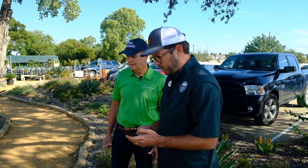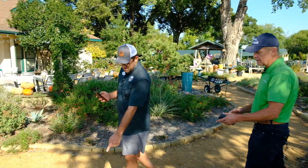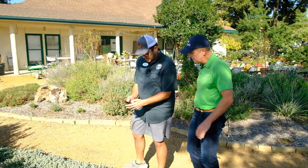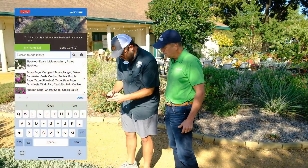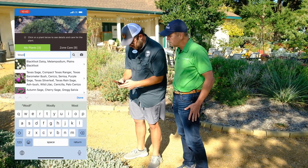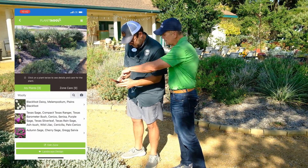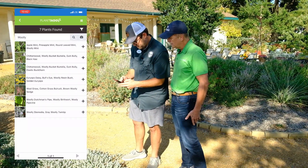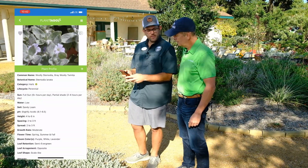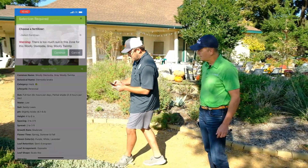We've got one more specific plant over here. Why don't you use the type-in search instead of hitting the camera — just type in 'woolly.' You can search plants; sometimes less is more in search. Click the search icon and there it is — Woolly Stimodia, also called Gray Woolly Twin Tip. Never heard that one before! And there it is with the blooms — a beautiful ground cover. We're going to add this in.